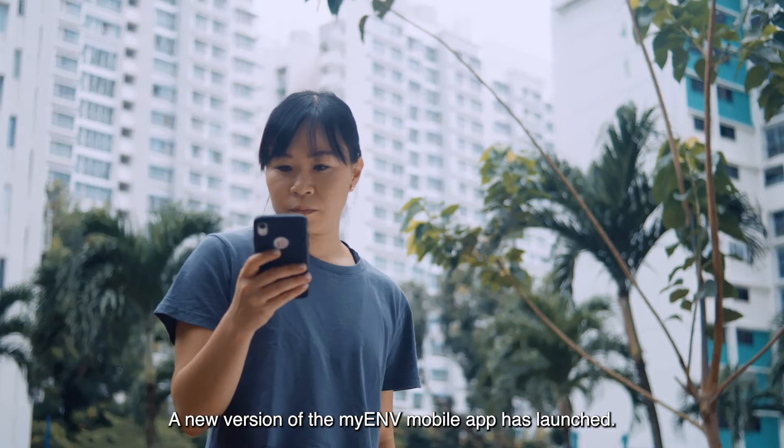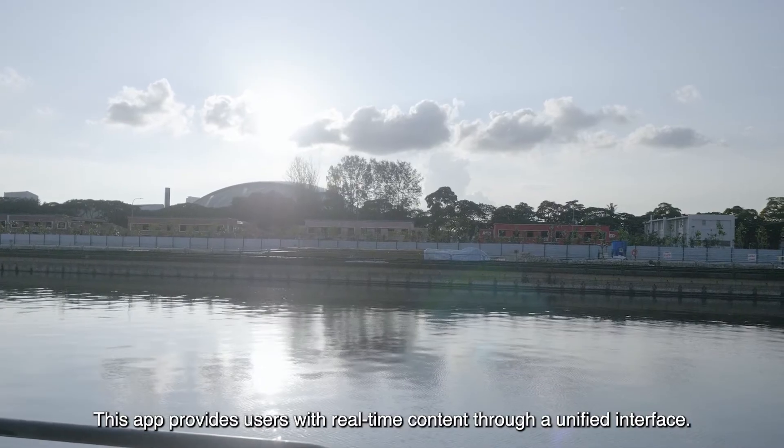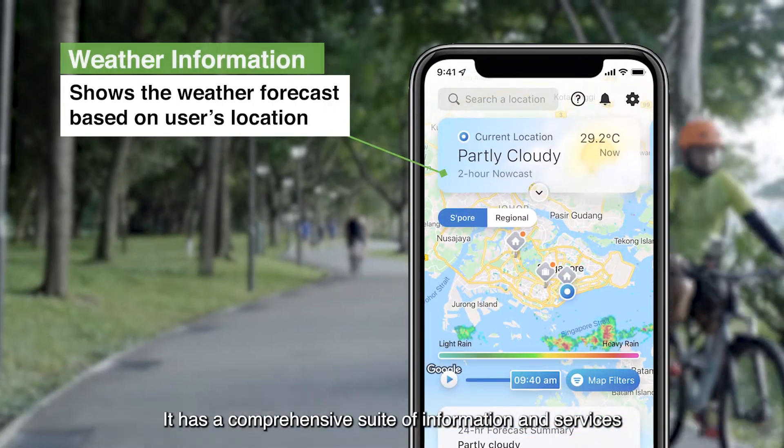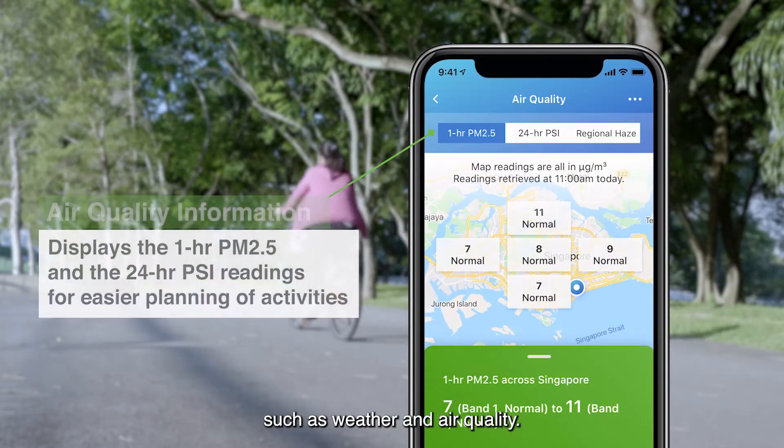A new version of the My ENV mobile app has launched. This app provides users with real-time content through a unified interface, and features a comprehensive suite of information and services such as weather and air quality.